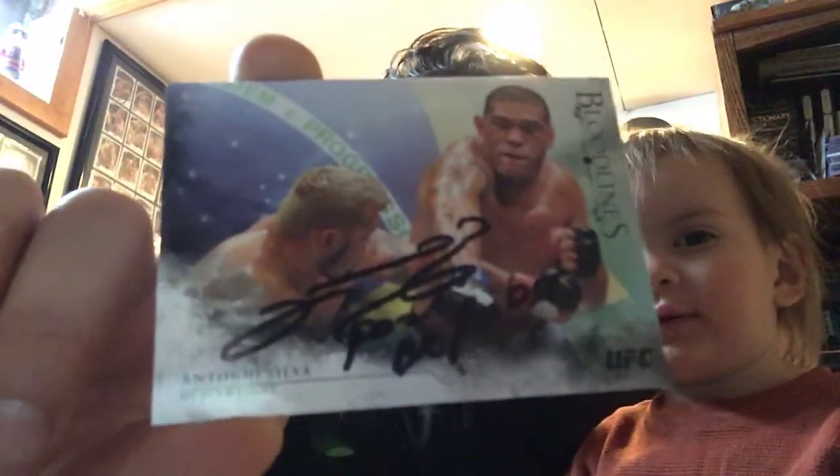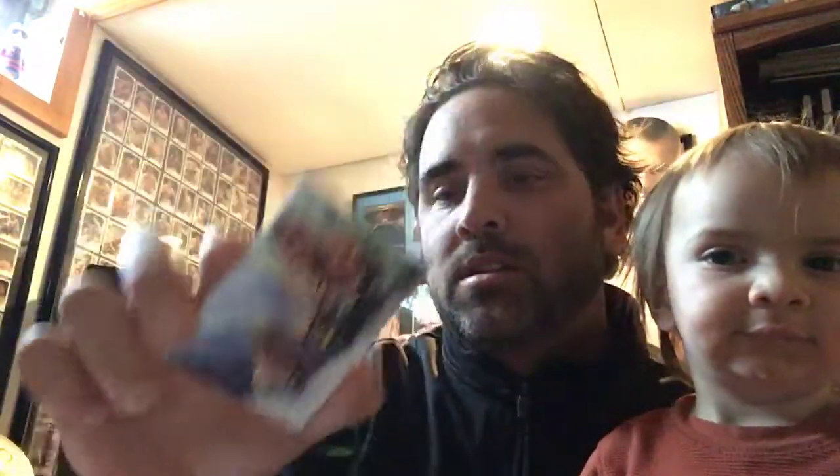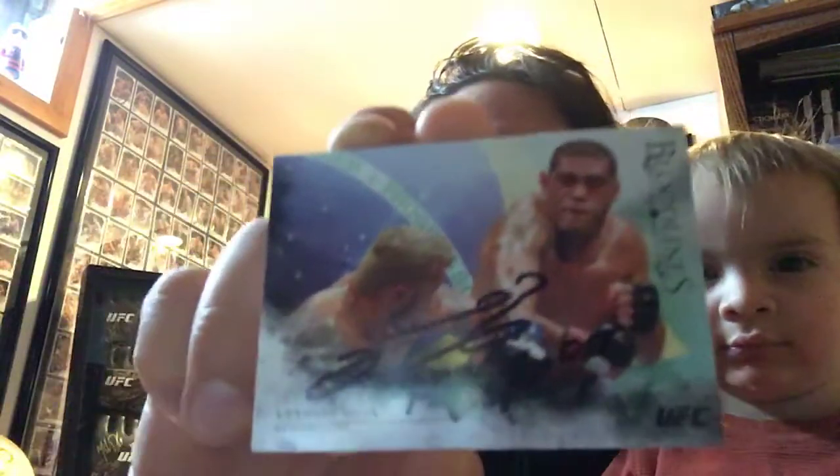From Antonio 'Bigfit' Silva — this is a 2014 Bloodlines. It's a number parallel out of 148. It doesn't matter, it just has the flag in the background — the colored flag — instead of a white or charcoal background.